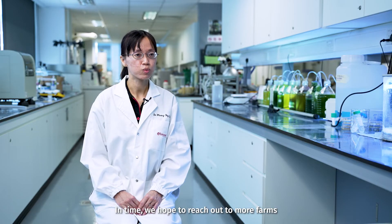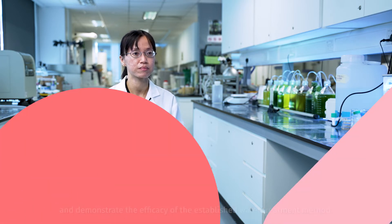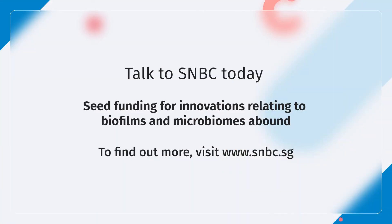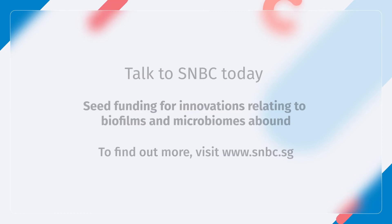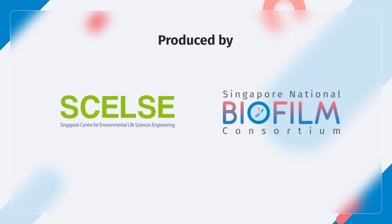In time, we hope to reach out to more farms and demonstrate the efficacy of the established water treatment method. Thank you for listening.